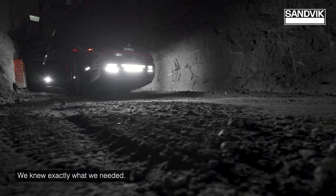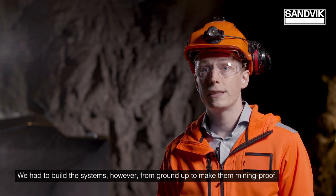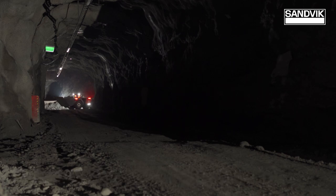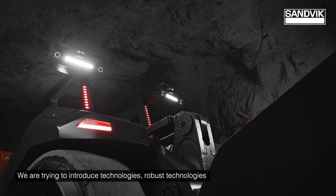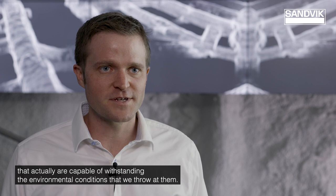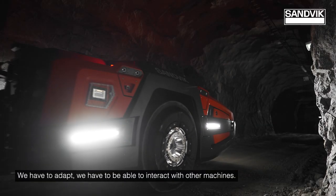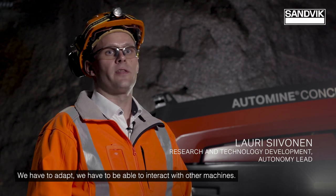We knew exactly what we needed. We had to build the systems from the ground up to make them mining-proof. We're trying to introduce robust technologies that are actually capable of withstanding the environmental conditions that we throw at them. We have to adapt, and we have to be able to interact with other machines.